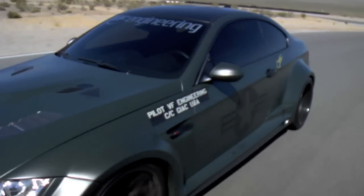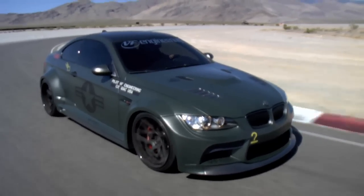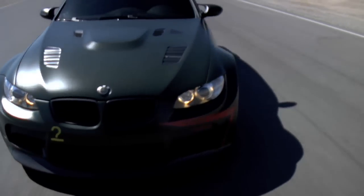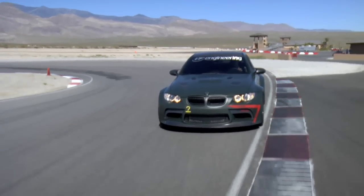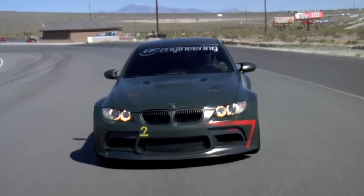This obviously doesn't look anything like a stock M3 and there's a very good reason for that. There's a full Vorsteiner wide body kit made of carbon fiber with 11-inch front tires and 13-inch rear tires — fronts are 285s and the rears are 325s. The overall package is absolutely mind-bendingly impressive.